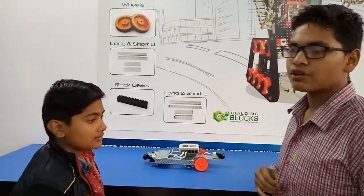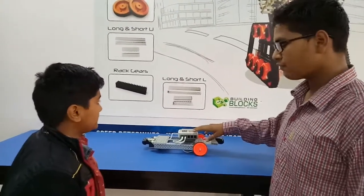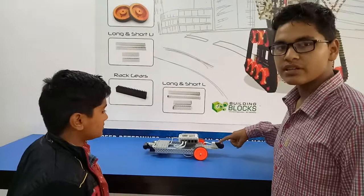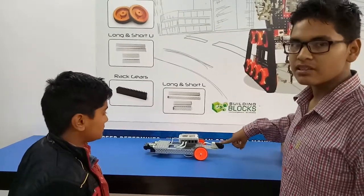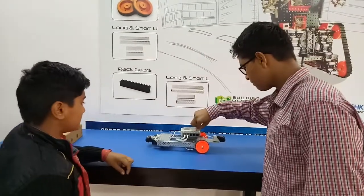We used G3 Robo, a software to program these robots. This is the brain in which we have fed the logic: if the object is 20 centimeters from the sensor, the car will reverse.